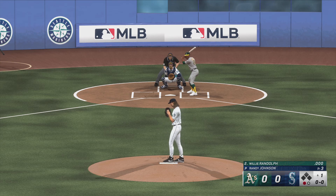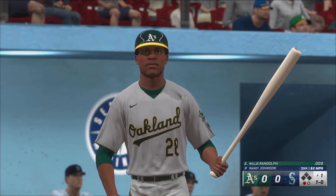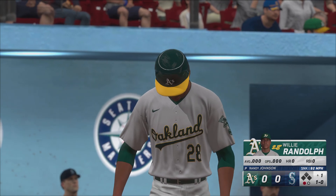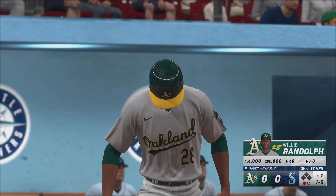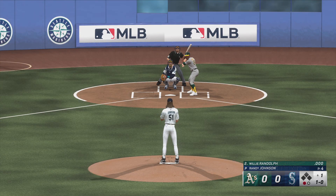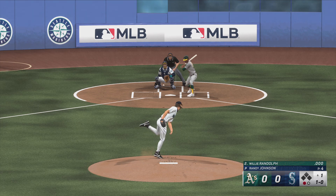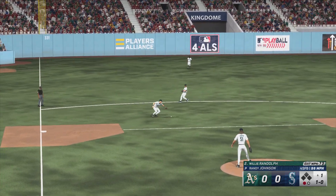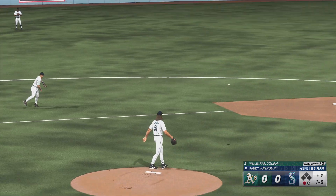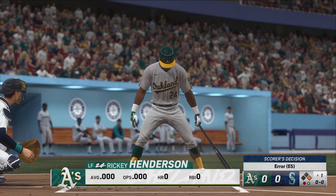Digging in for Oakland, Willie Randolph. Had a good eye there. One ball, no strikes. On the ground to third, and he can't come up with it. One gone, runner at first.